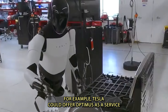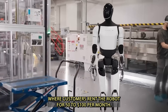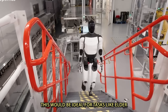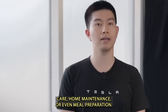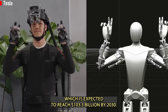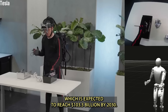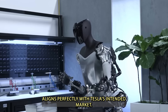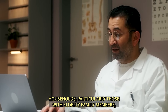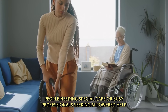For example, Tesla could offer Optimus as a Service, where customers rent the robot for $50 to $100 per month. This would be ideal for tasks like elder care, home maintenance, or even meal preparation. This model fits with growing trends in the service robotics industry, which is expected to reach $103.3 billion by 2030. Tesla's intended market includes households with elderly family members, people needing special care, or busy professionals seeking AI-powered help.